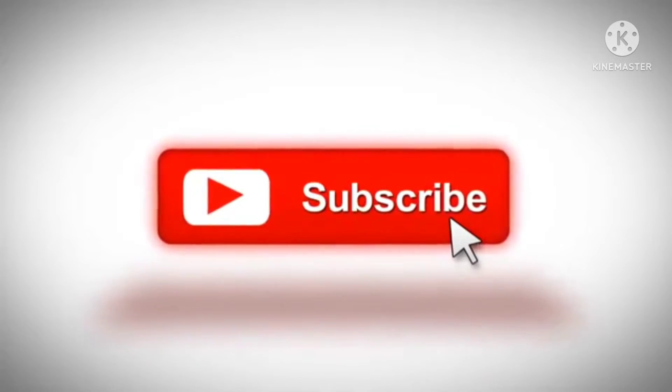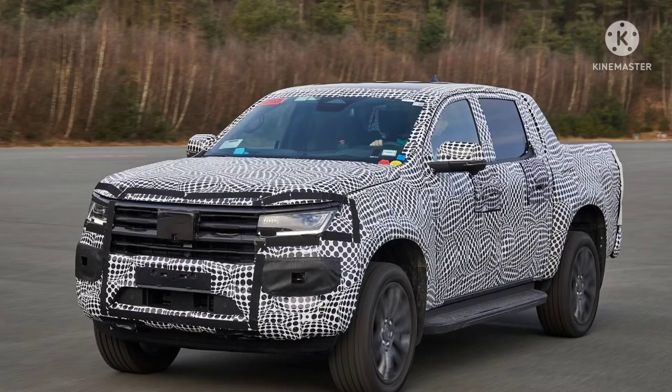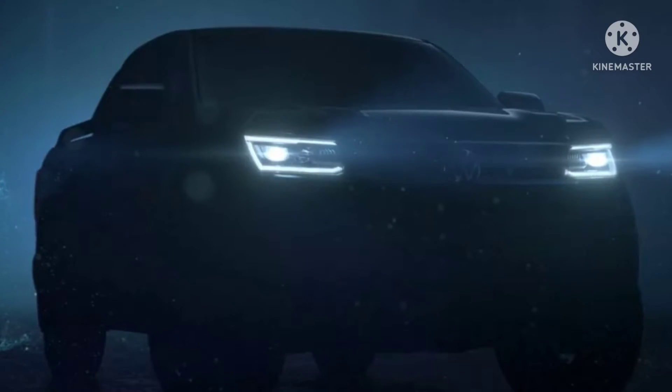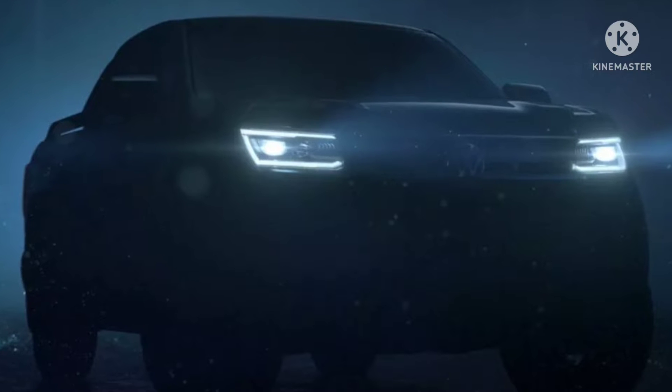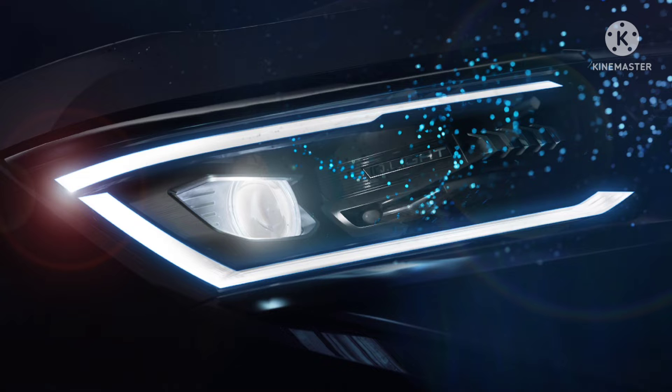Development of the new generation Amarok continues, and Volkswagen released more revealing teasers for the premium pickup truck. The teaser images reveal the headlight graphics of the Amarok, exaggerated through computer-generated visuals to show the countless LEDs inside them. Other features include the auto-dimming high beam which adjusts to oncoming traffic, street lighting, or traffic lights, the cornering lights, and the DRLs surrounding the clusters.